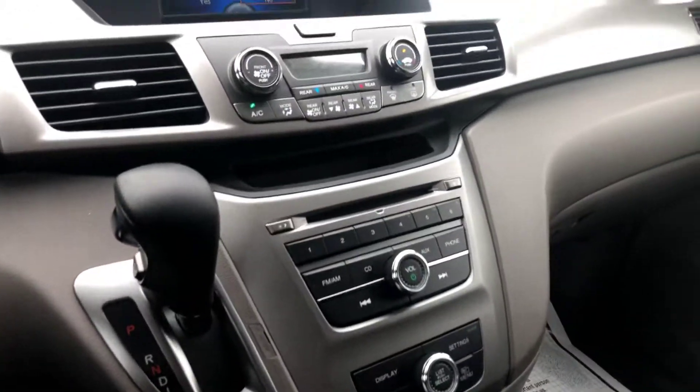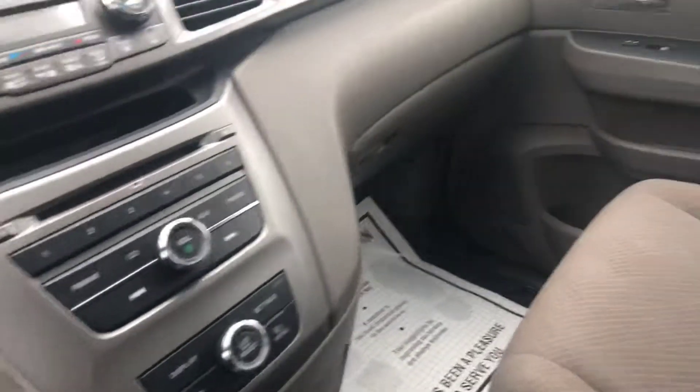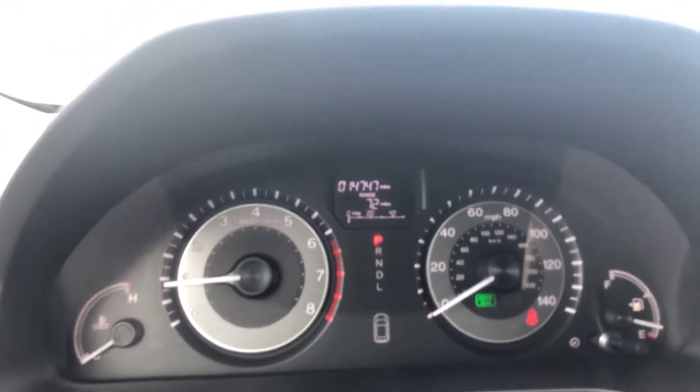You have a CD player. Very nice vehicle — these are great vans, by the way. You have the rear air, and it's in great shape. Again, it's only got 14,747 miles.